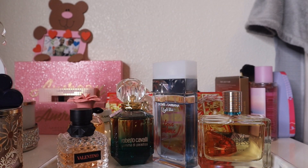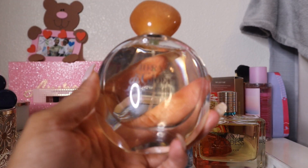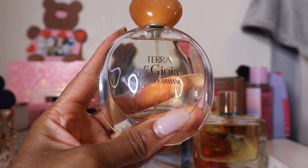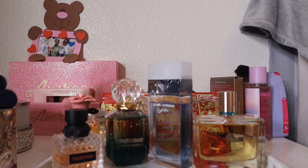I never thought I'd buy fresh-type scents, but Terra di Gioia is supposed to be a pear, orange, almond blossom, and musky fragrance. It smells good out of the bottle, but it's just so uninteresting to me — that's pretty much why I don't reach for it.